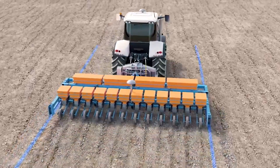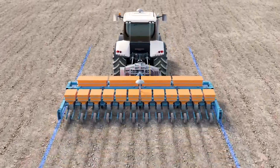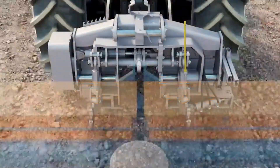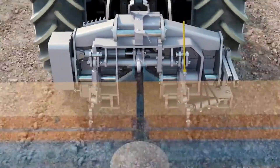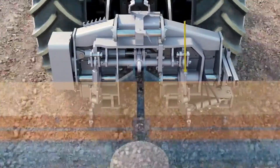Even in a flat field, an implement can drift if the soil is harder on one side or if the implement is not perfectly symmetrical. For carried implements, contrary to rigid interfaces, the float feature of the arms allows accurate tracking of the implement behind the tractor without generating influences on the implement position from tractor corrections.